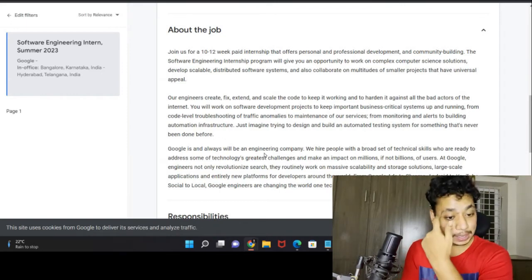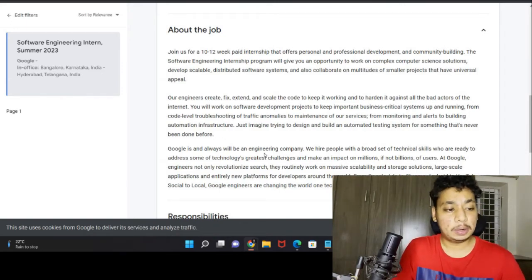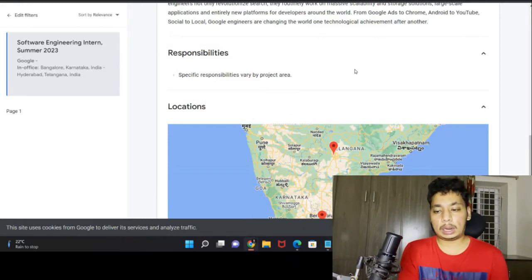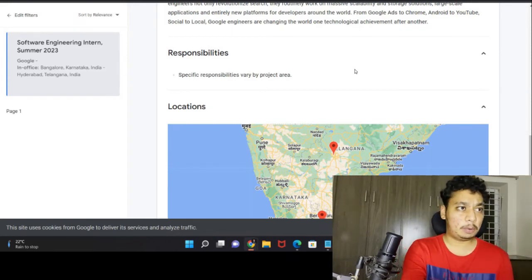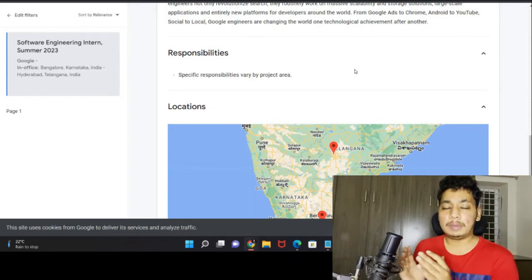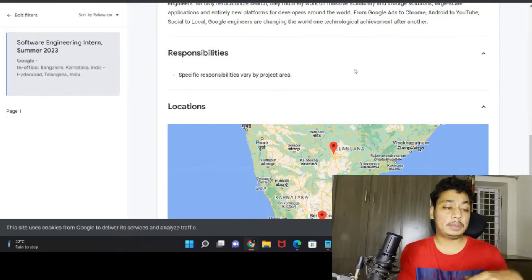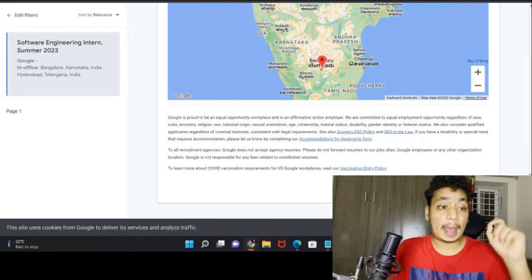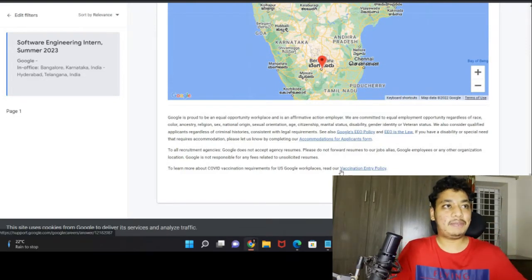The specific responsibilities vary by project area. Once selected, you could be placed in data management, data science, machine learning, software building, or front-end teams — they will allocate you accordingly. There is no deadline posted, so go and apply as soon as possible because once they find the right candidates, they stop the hiring process internally without announcing it on the careers page.